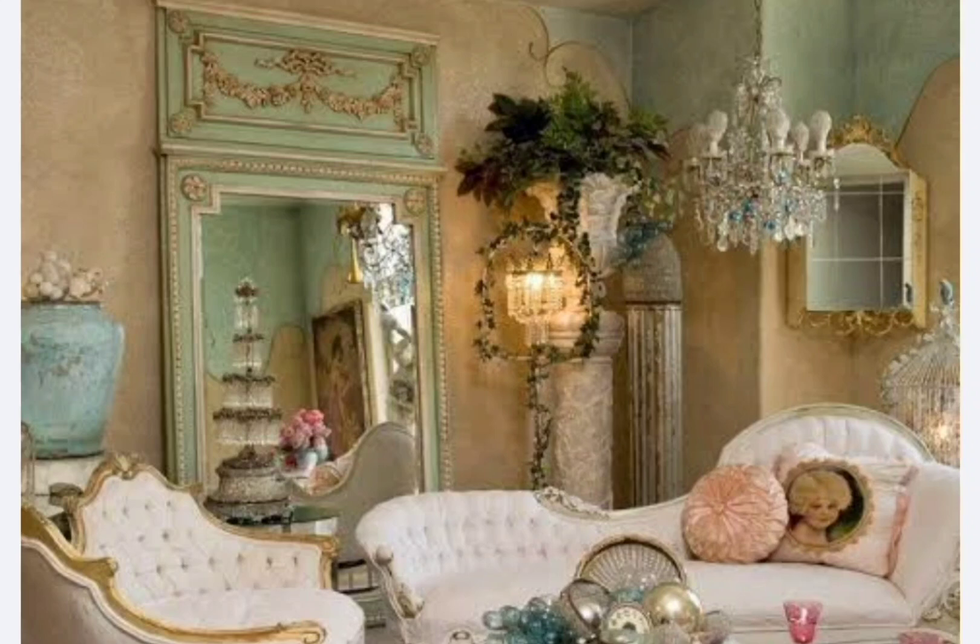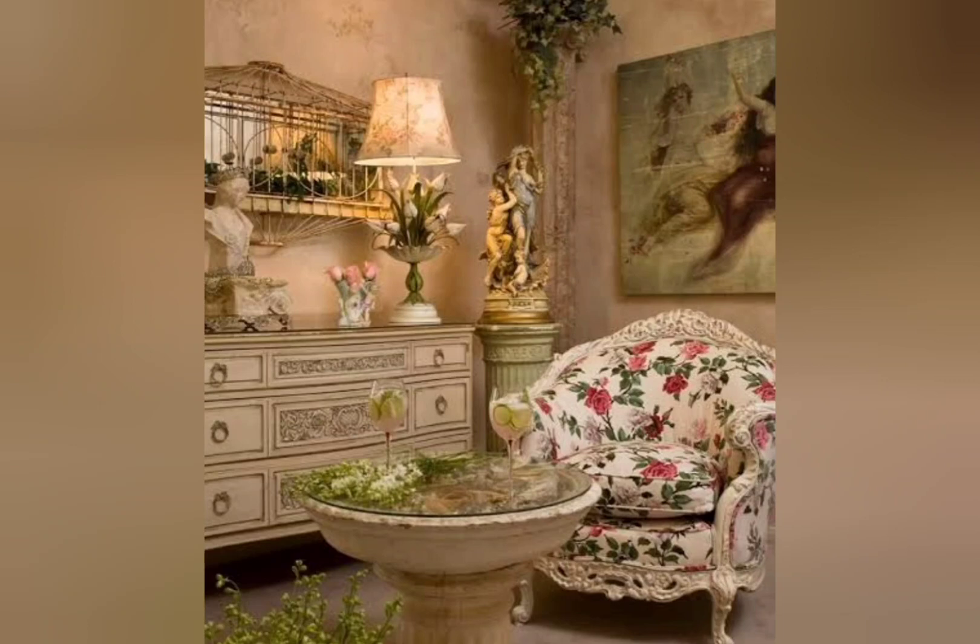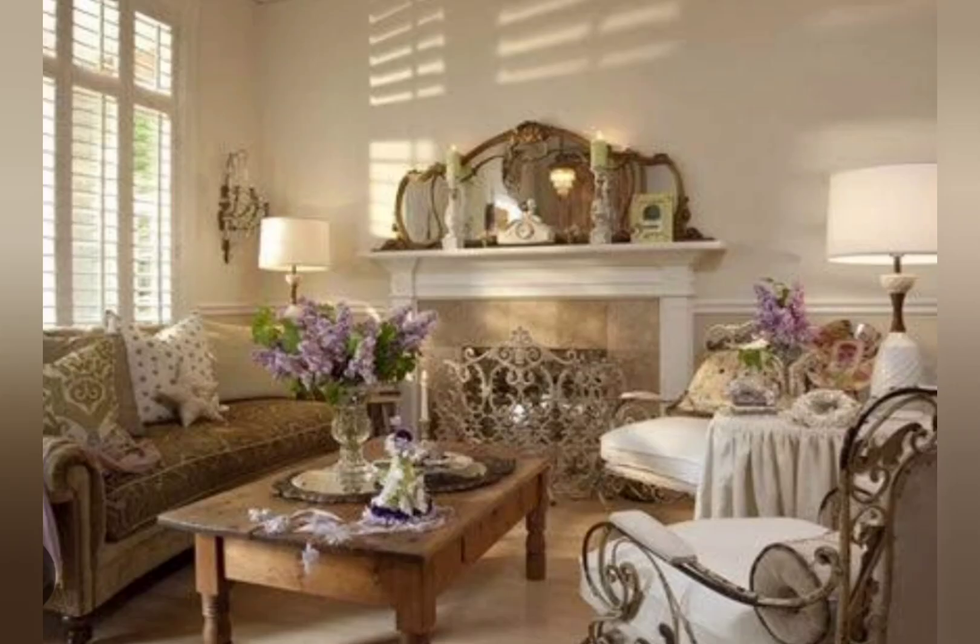Farmhouse style is used in many country homes, especially in America and Europe. In contrast, shabby chic is often found in French, Italian, and Spanish homes. Shabby chic tends to be more feminine, while farmhouse style can lean towards either gender.